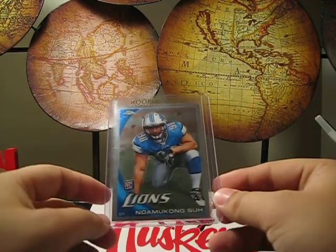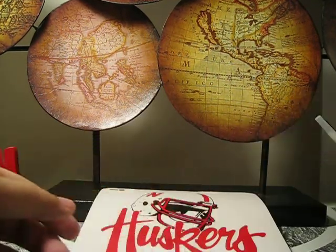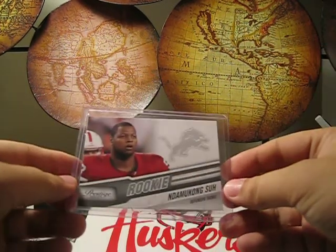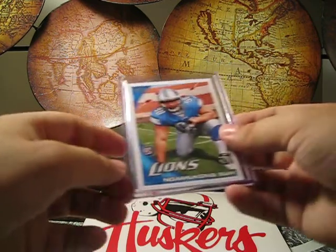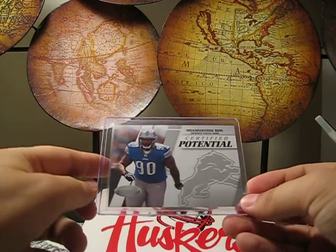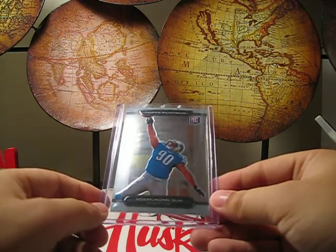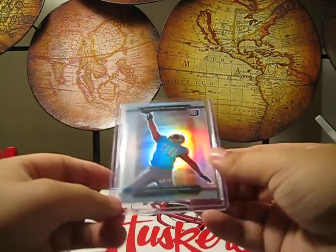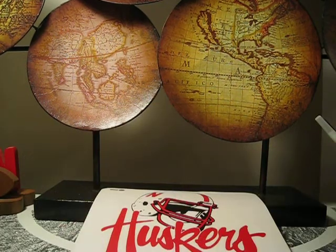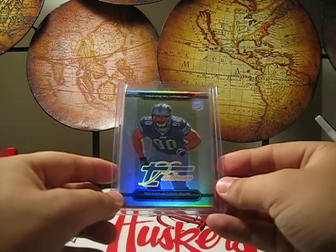Going on to some Detroit Lions rookie cards of Suh. There's the Topps Chrome, Classics, Prestige in his Husker uniform, just regular Topps, Certified Potential — this is actually out of 99. Regular Topps Platinum Rookie, Topps Platinum Rookie numbered to 99 — a little bit hard to see there — and Topps Platinum Thick card. Hard to see that there, but really cool.